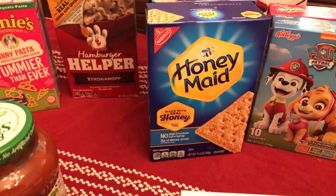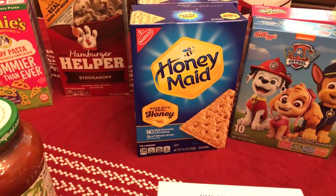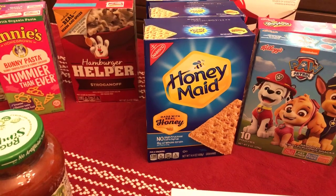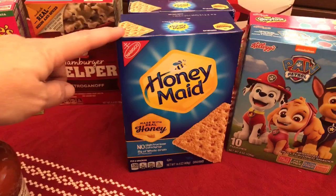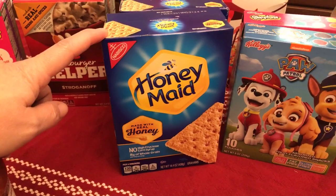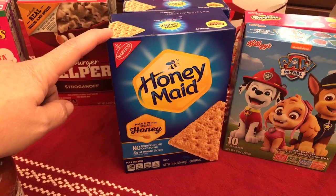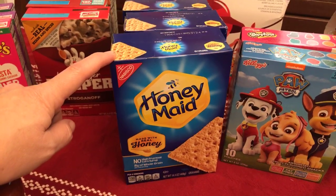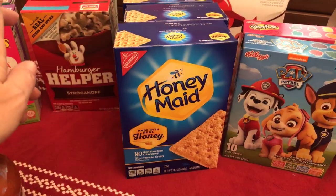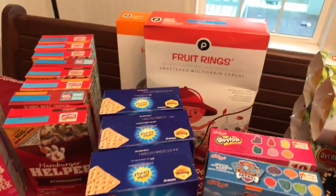Honey Maid is BOGO and there are $1 Checkout 51 offers available for it, making it super cheap after the sale and coupon — it comes out to about $1.24 a box after the Checkout 51 offer. The Checkout 51 offer has a limit of five, so if you want you can get five. We just went with three.